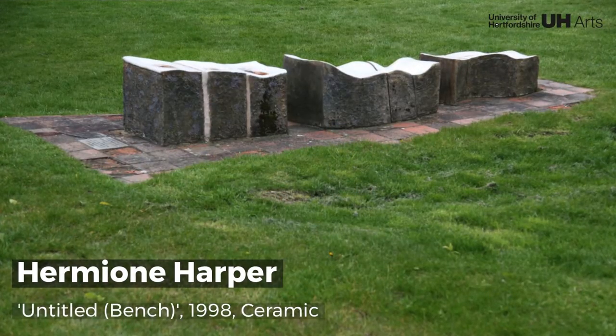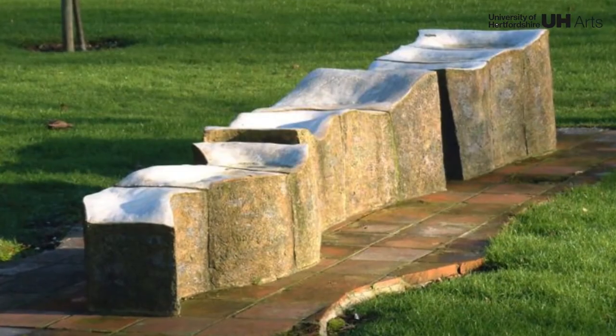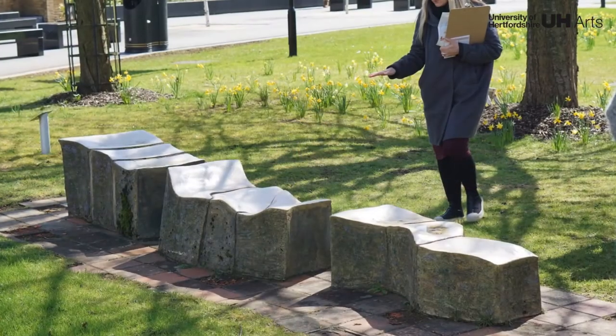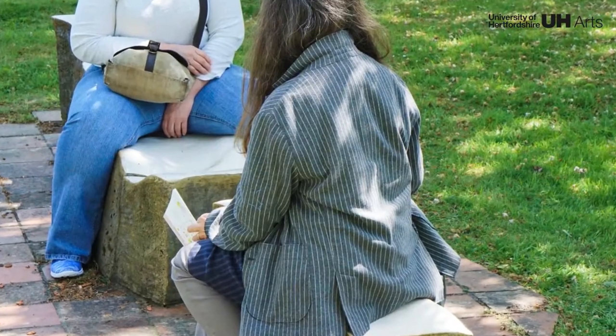This work takes the form of both sculpture and street furniture, moving beyond its core function as a bench to suggest an organic form. Its unusual material, colour and shape reflect elements from the natural world such as vertebrae, shells and rocks.